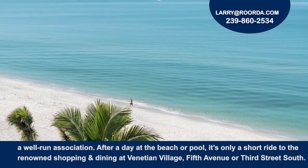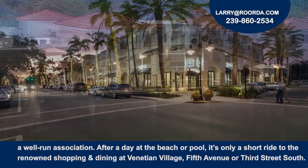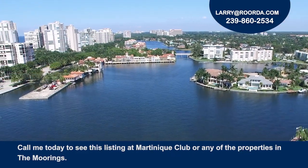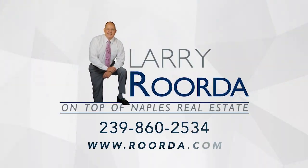After a day at the beach or pool, it's only a short ride to the renowned shopping and dining at the Venetian Village, 5th Avenue or 3rd Street South. Call me today to see this listing at the Martinique Club.